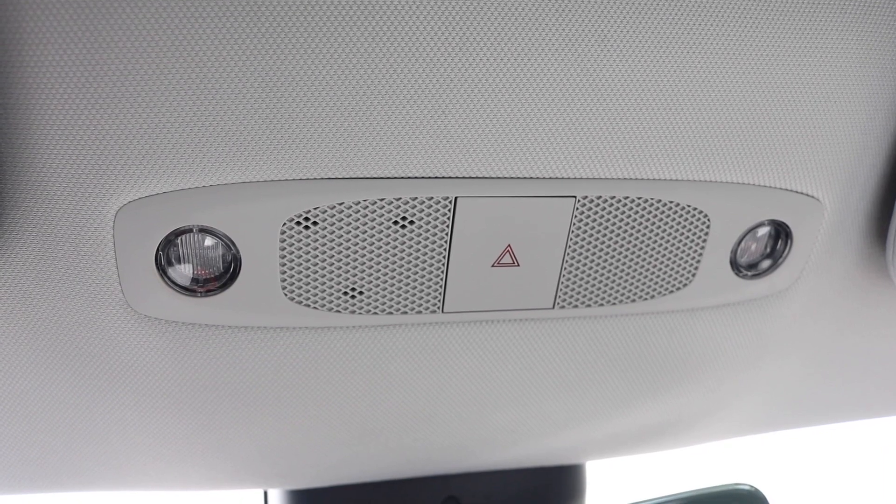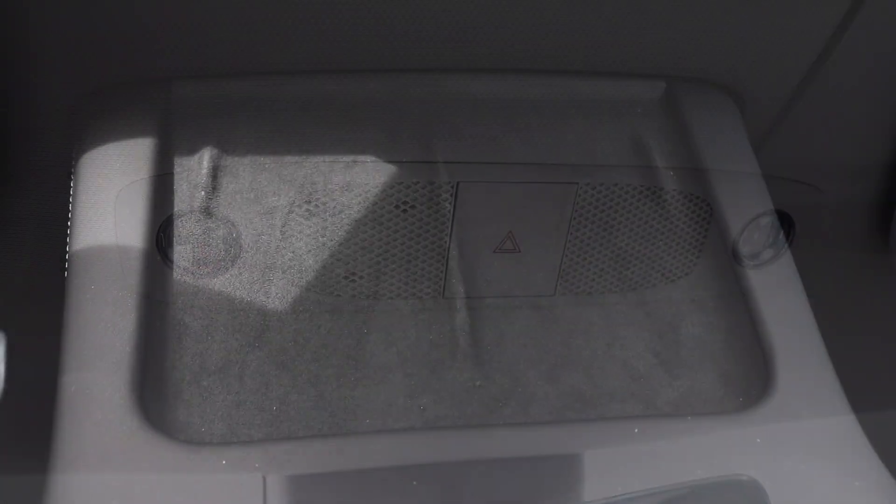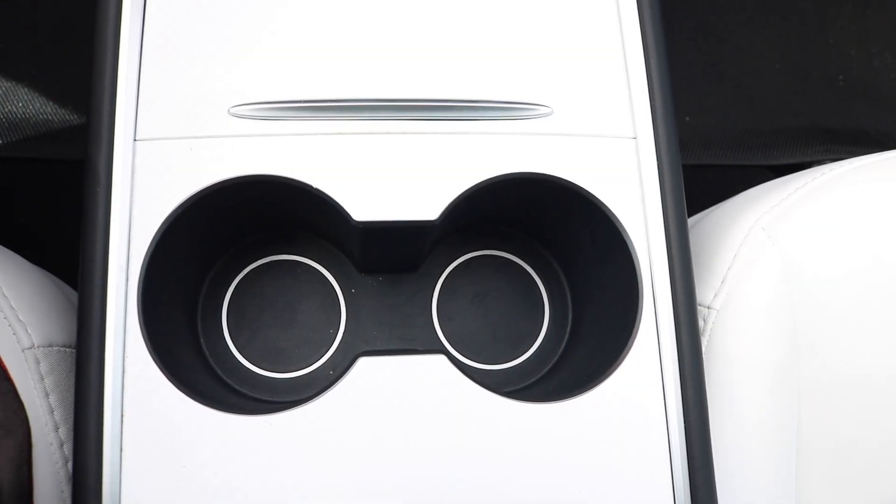Now we've made our way up to your interior lighting with your hazard light. In the cubby area you have your wireless charging pad. You also have your cup holder area.